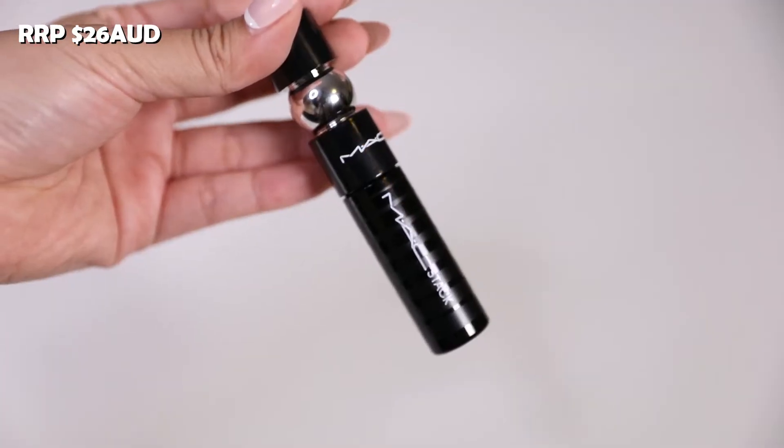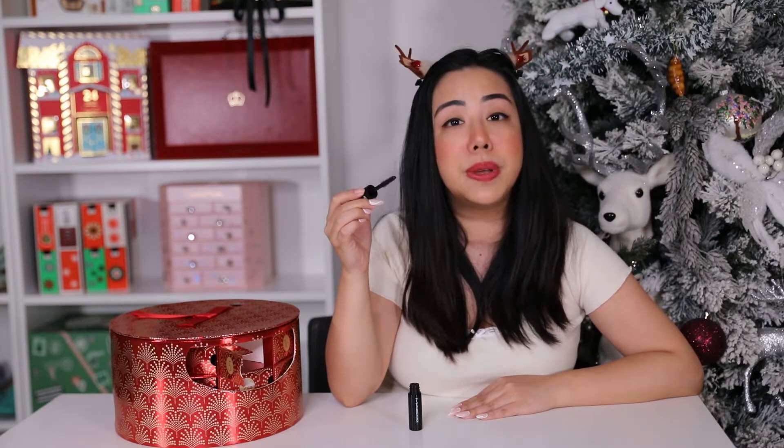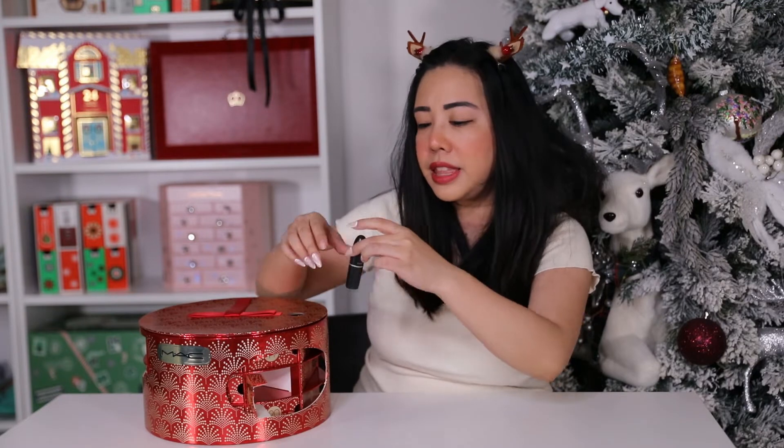On to number five and we have the mini MAC Stack Mascara. This is 8ml and retails for $26 AUD. The packaging is so cute and this is meant to be super buildable.